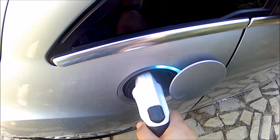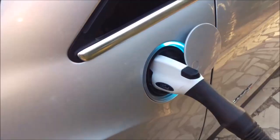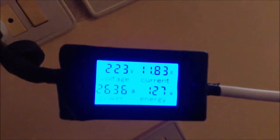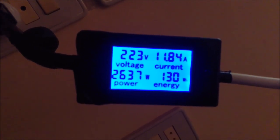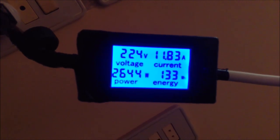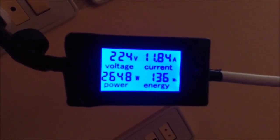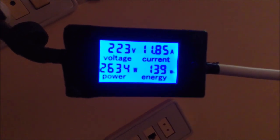Once you connect it to the car, it will start blinking, then it will start charging, as you can see. You can see that it's drawing 11.84 amps, 2.65 kWh, and the energy is counting in watt-hours — 137, 138, 139, and so on.